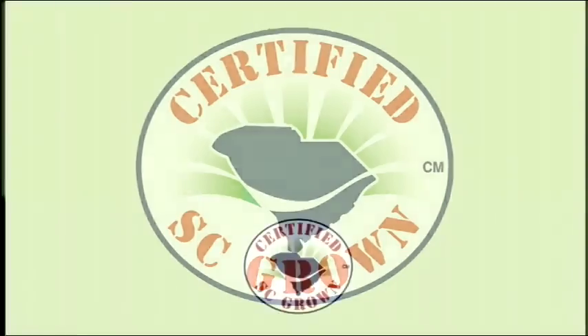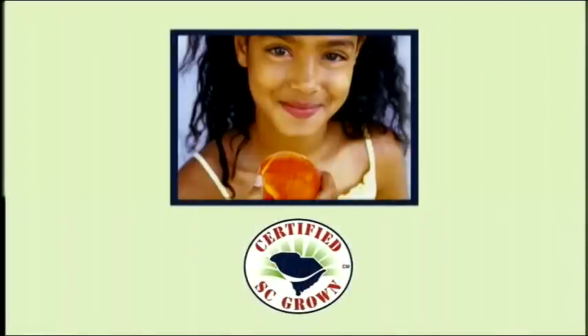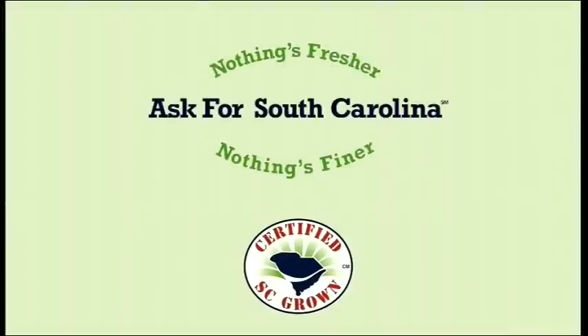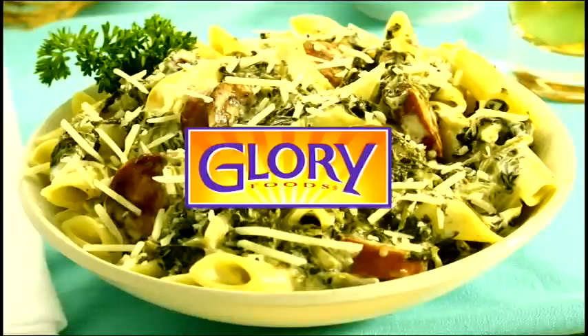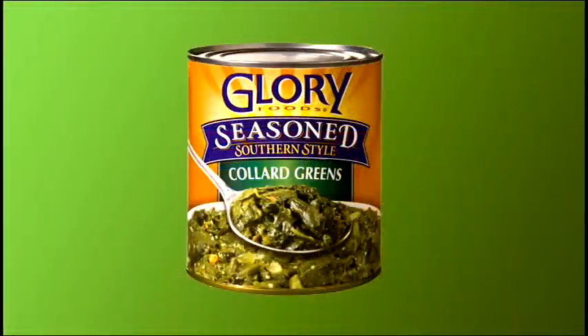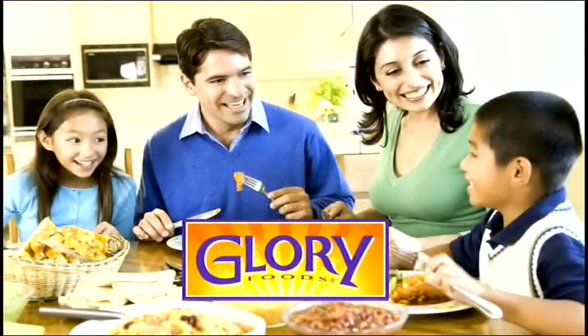The South Carolina Department of Agriculture, reminding you that certified South Carolina agricultural products help make South Carolina grow. McLeod Farms in Macbee, South Carolina — this family farm offers seasonal produce, including over 22 varieties of peaches. Glory Foods, celebrating Southern food with a soulful heritage — a way of inviting South Carolina back to the dinner table.